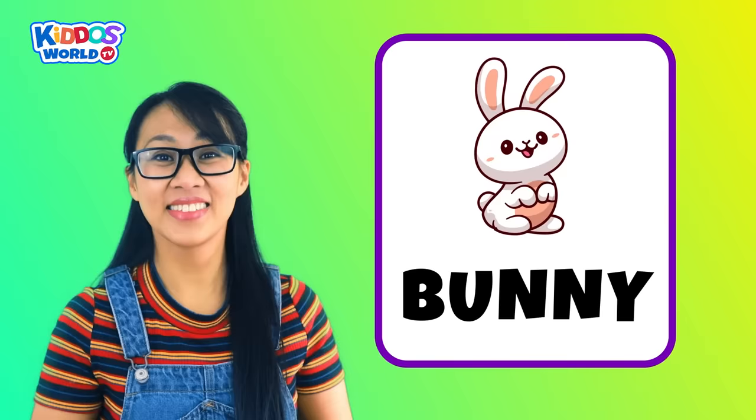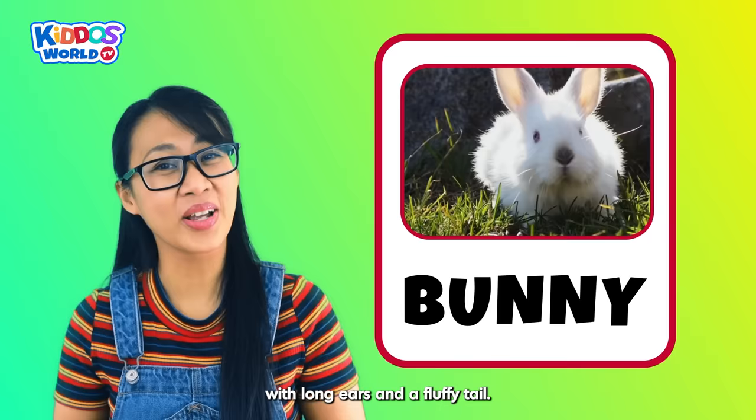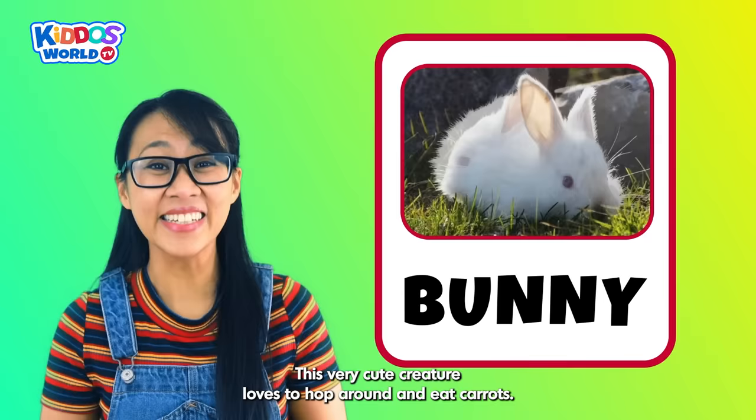Letter B. B is for Bunny! A bunny is a soft and super cuddly animal with long ears and a fluffy tail. This very cute creature loves to hop around and eat carrots!